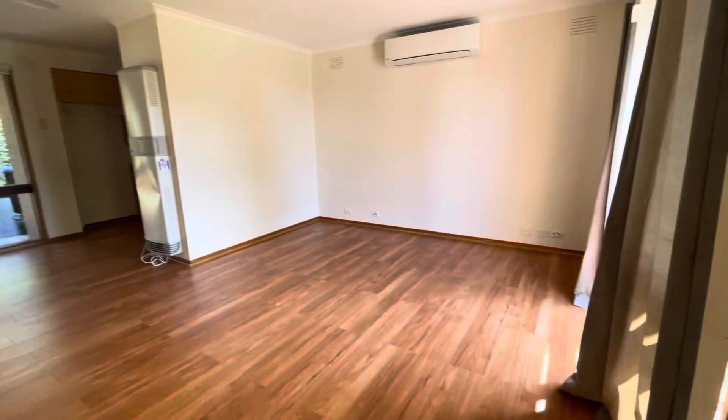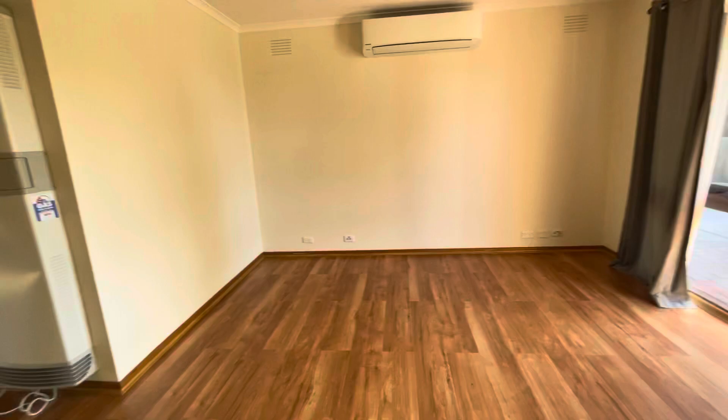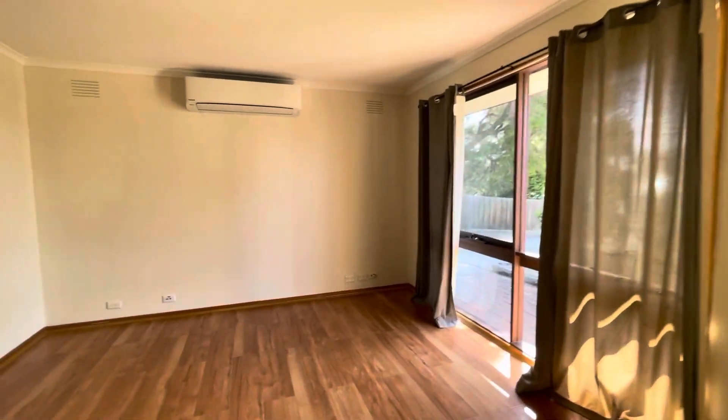Straight into the main living area with the split system and nice large windows. At the time of this video there was no electricity connected, so as you can see the natural lighting is great in here.